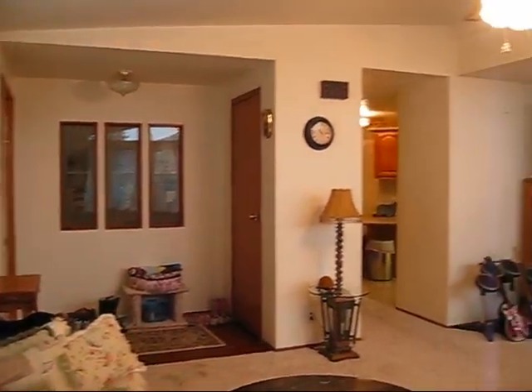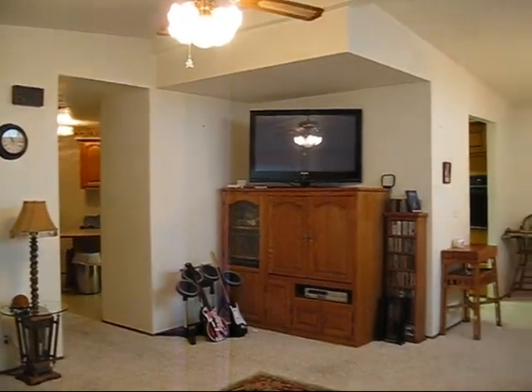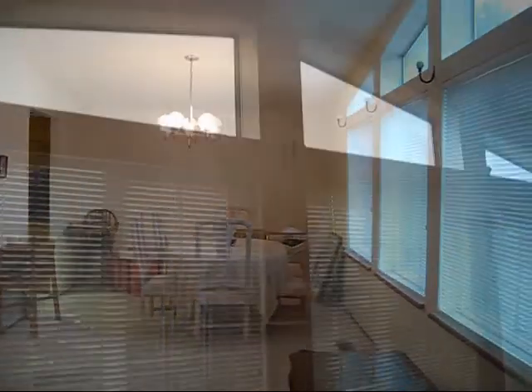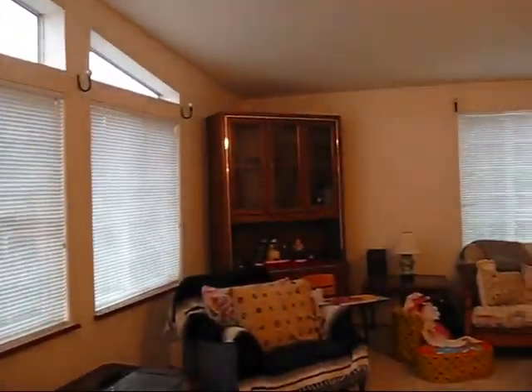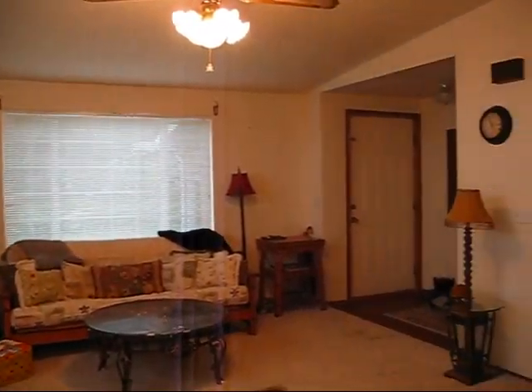Just off the entry is the large, open living room and formal dining room. This home is over 1,800 square feet and includes a large 14 by 14 family room located just on the other side of the entry.